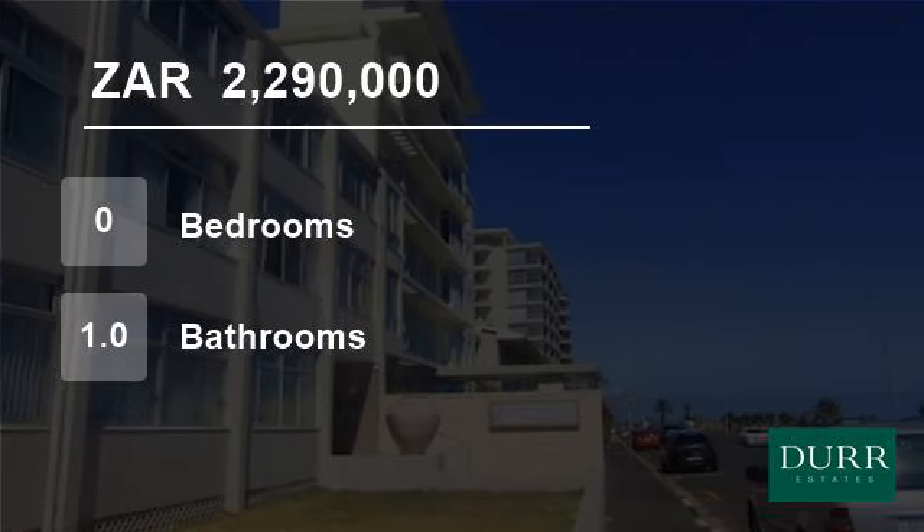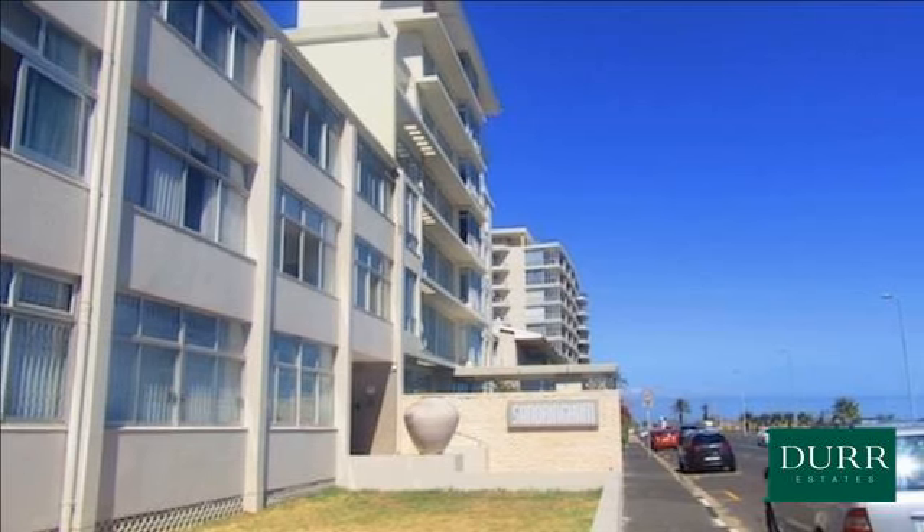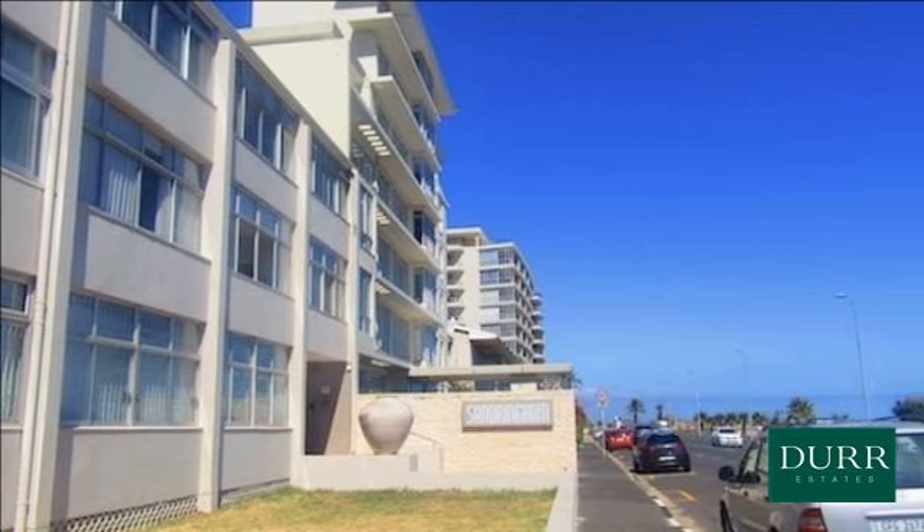Welcome to this flat for sale in Mouille Point, Cape Town, Western Cape, South Africa for R2,290,000.